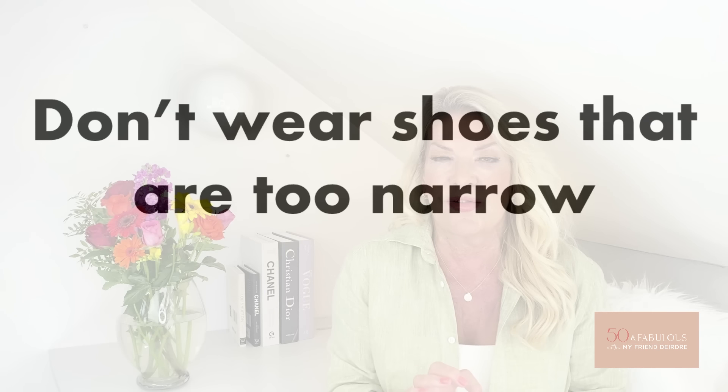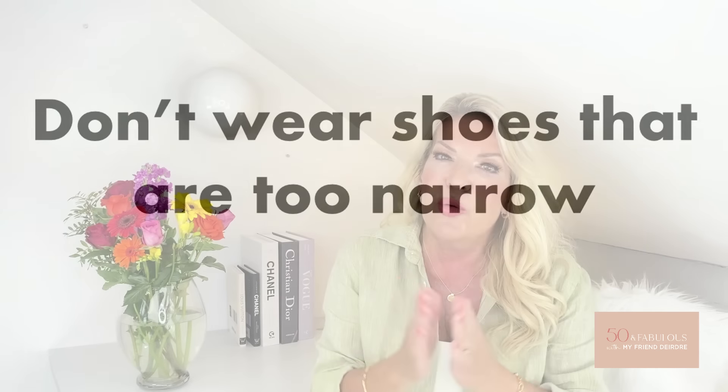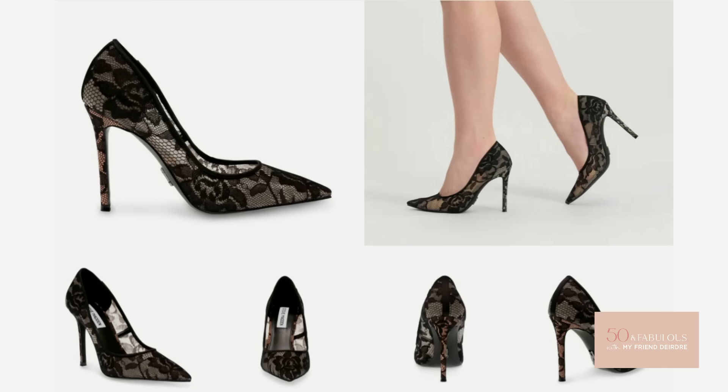One of the key problems that we have are ill-fitting shoes. I would definitely recommend: don't wear shoes that are too narrow. If we want to be kind to our feet, we need to say goodbye to those shoes that squash and crush our feet — and if you're anything like me, I can only manage shoes like this for about a minute and a half. So I want to show you some fabulous options from Calla instead.